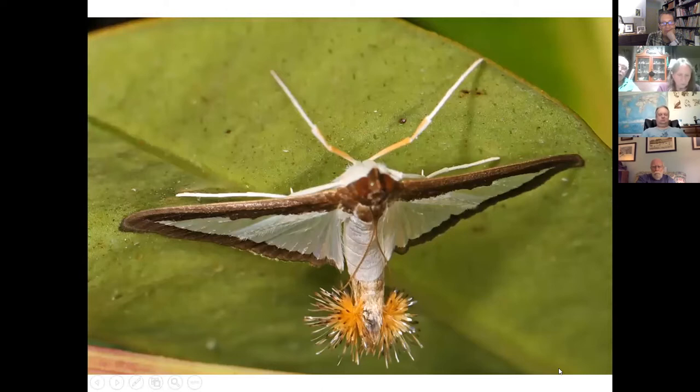Many moth females emit chemicals called pheromones to attract male moths. This is a male melon worm moth — named because the caterpillars love melons and are quite a pest. The feathery protuberances at the end of the abdomen are called hair pencils, and male melon worm moths have them. The hair pencils contain sex pheromones which the male uses to arouse the female to encourage her to be receptive to mating. So although pheromones are more often issued by females, males sometimes do it too.